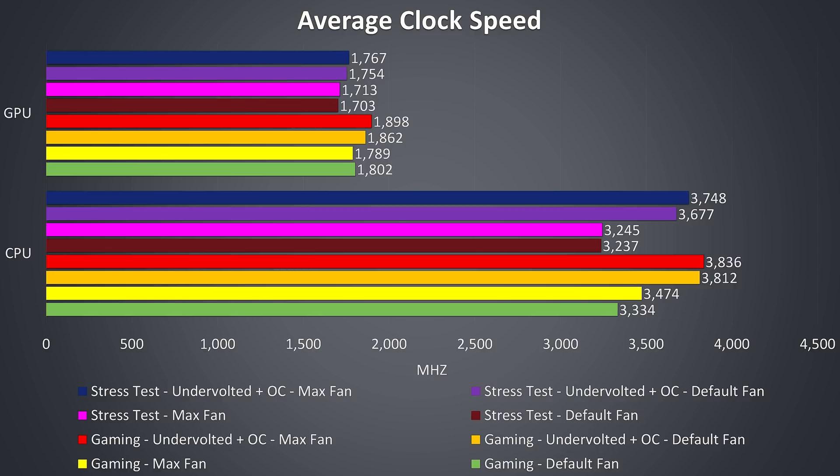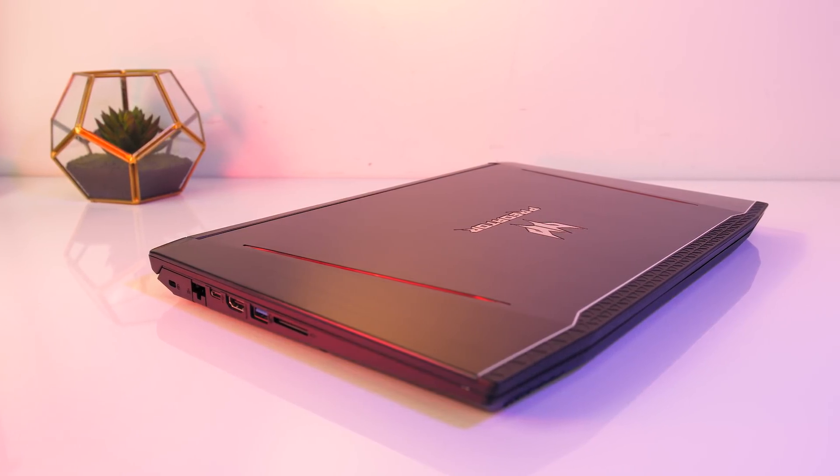Moving up into the stress test results, the clock speeds in the dark red bar are the lowest due to power limit and thermal throttling. With the fans maxed out in pink, this doesn't really change anything as we're still hitting the power limit. Once the CPU undervolt is applied in the purple bar, we're getting much better CPU performance, but with fans maxed out it increases only a tiny bit — so the power limit is preventing us from reaching the 3.9GHz all-core turbo in this stress test workload. For games this will be less of an issue unless your game is consistently maxing out all cores.